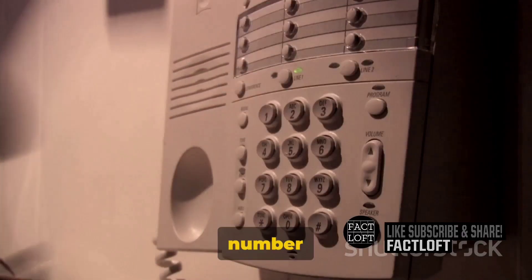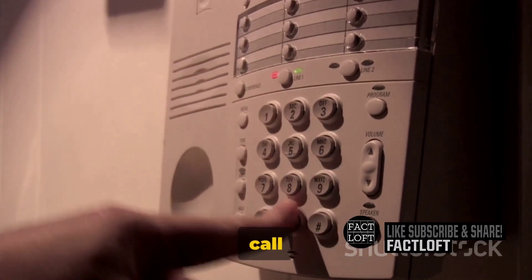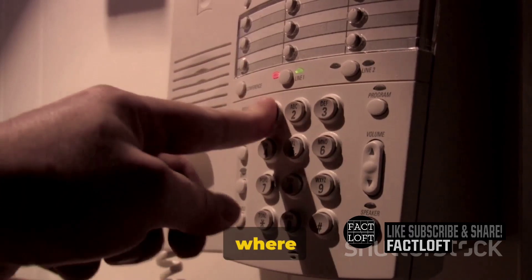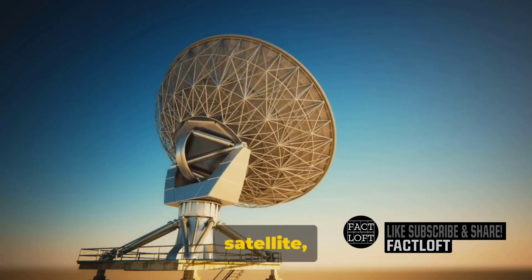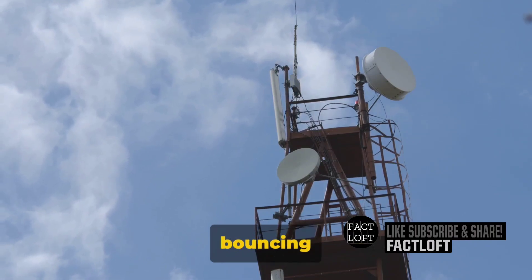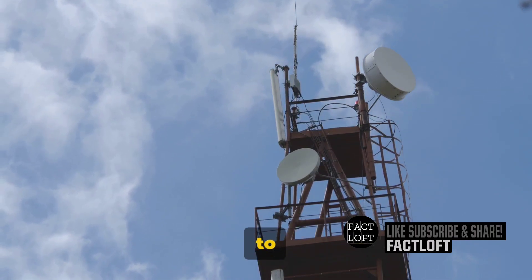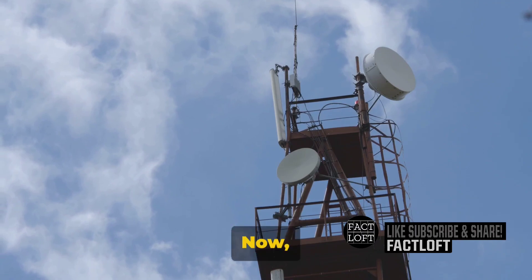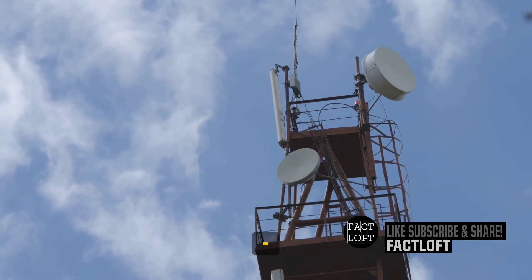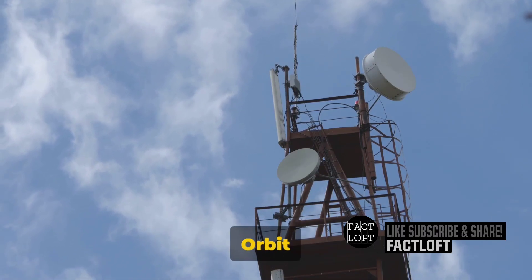When you dial a number on a satellite phone, your call is beamed up directly to a satellite. This is where the magic happens. The satellite, acting as a celestial switchboard, sends your call bouncing back to earth, connecting you to the number you dialed. Two types of satellites are instrumental in this process: geostationary and low-earth orbit satellites.